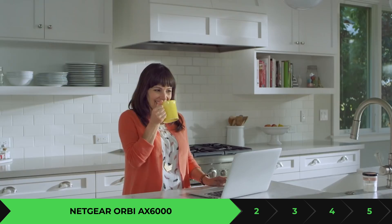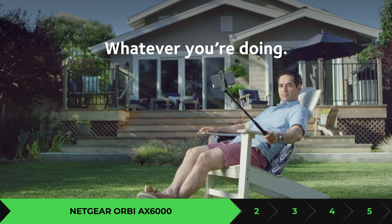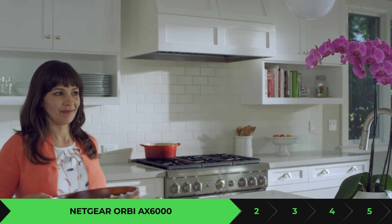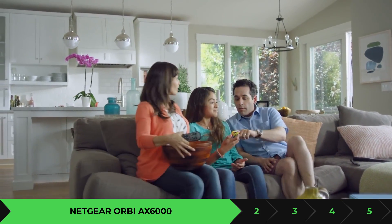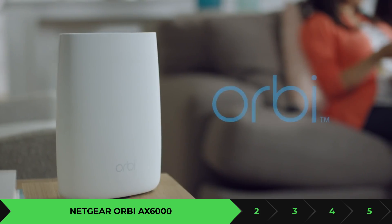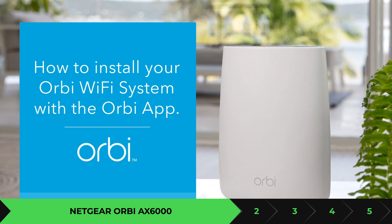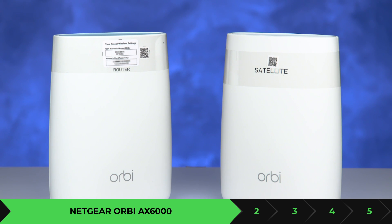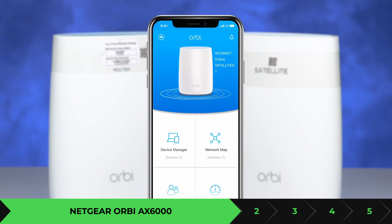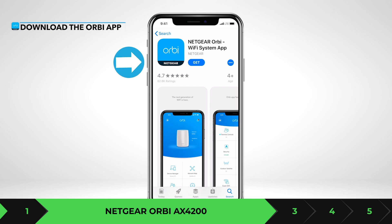The Orbi AX6000 reaches almost 900 Mbps at close range and maintains around 650–700 Mbps at distances between 75 to 100 feet, so it has a very wide range. If you're looking for something that will last a long time without needing an upgrade, I highly recommend the Orbi AX6000. If $700 sounds too expensive and you want to stay within the Orbi family, they are releasing a less expensive unit — the AX4200 — for around $450.